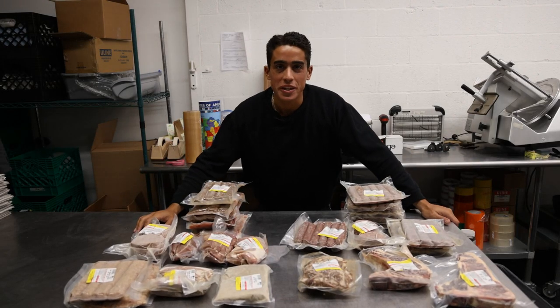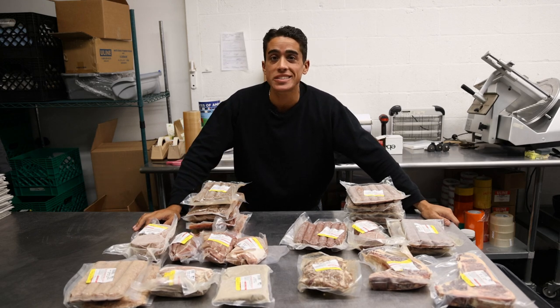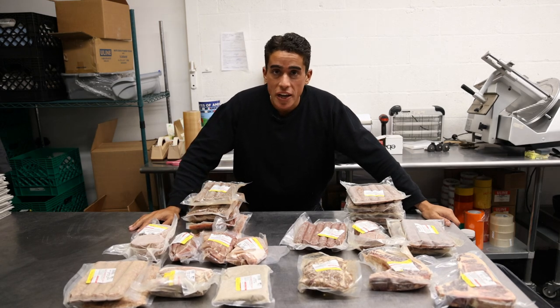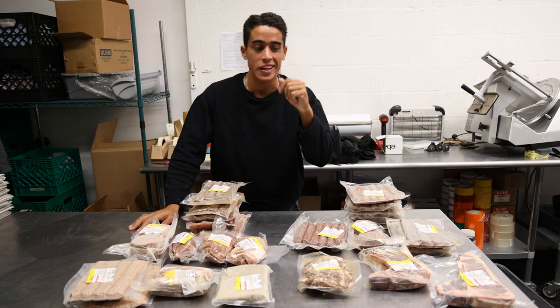What's up? How are you guys this week? Before we get started, I wanted to show you guys what's in the beef and pork shares so you guys know exactly what you're getting. These are available on the website for $200 and they are approximately 15 pounds of meat each, but let's take a closer look.